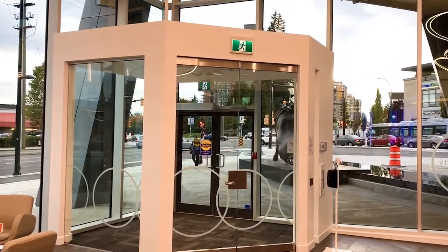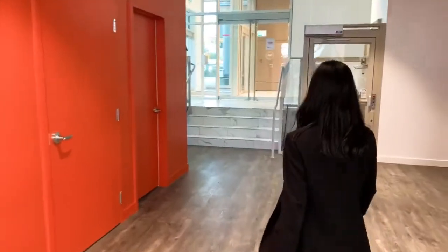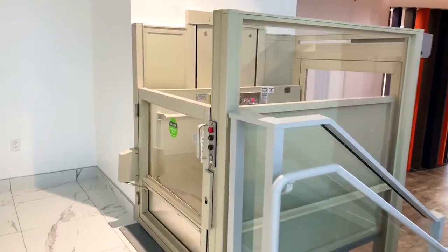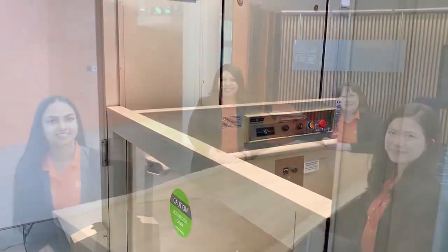So if you've parked in one of our reserve member spots at the Parkade, you can take the elevator down to the ground level and use this door to come into the Branch. And if you need wheelchair access, we have the lift available for you here. Hope everyone enjoyed the tour and we hope to see you at the Edmunds Branch. Bye!